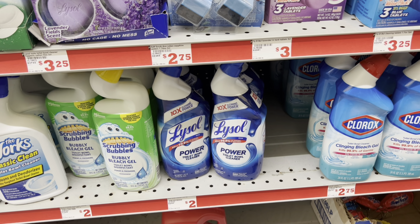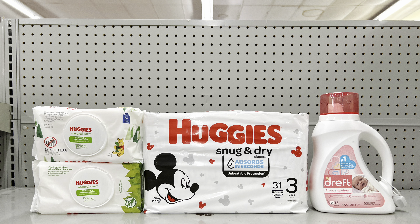For this baby care scenario: pick up two Huggies wipes at $2.40 each and clip the $1 off of two digital, pick up the Huggies diapers at $10.75 and clip the $2.50 digital, and pick up the Dreft baby detergent at $9.95 and clip the $2 digital. This totals $25.50 — clip the $5 off of $25 digital, and after all coupons this is just $15 before tax.